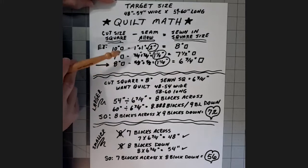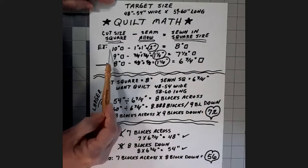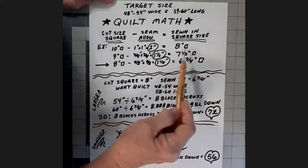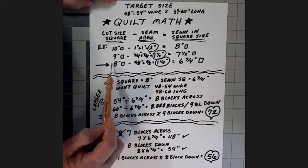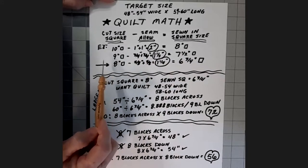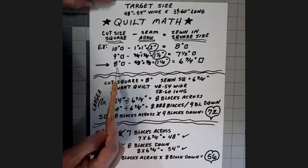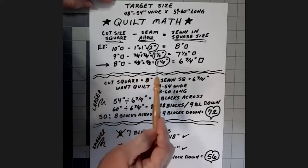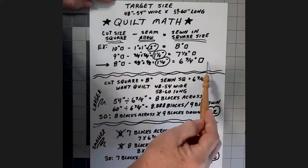Robin, Martha, and I found that the optimal cut size is an eight-inch square because it makes the best use of cutting the material. For our example today, we're using an eight-inch cut square with a five-eighths-inch seam allowance. Five-eighths plus five-eighths equals one and a quarter, so eight minus one and a quarter gives us six and three-quarters — that's our finished sewn-in square size. So: eight-inch cut square, six-and-three-quarter-inch finished square.